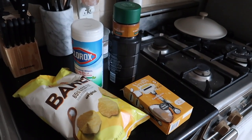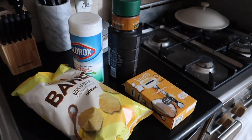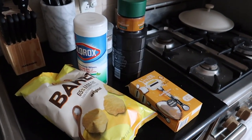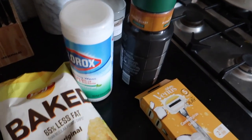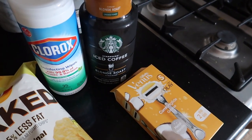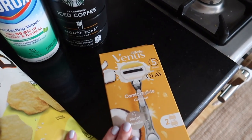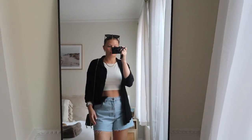The bookstore was an absolute bust — I didn't find any of the books on my list and it was so crowded for a Friday. So I stopped by Target after and this is all I got: Baked by Melissa, Clorox wipes, Starbucks iced coffee, and new razors. Smallest haul ever, but there you go.